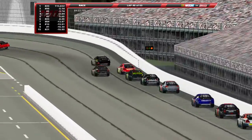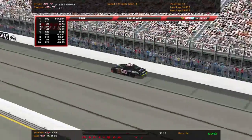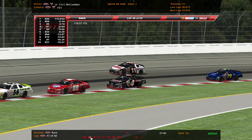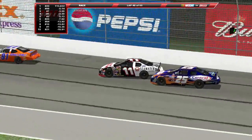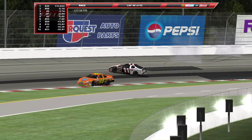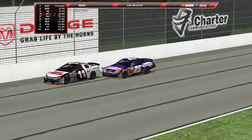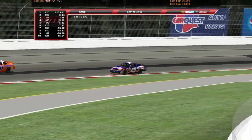Skid marks on the racetrack. Somebody found the outside wall and here's the culprit — Chad McCombe in the 11. Oh my gosh, Billy Venturini dumped another one! Sent the 11 of McCombe up into the outside wall. Poor Chad — just an innocent man. Venturini is running over people here today. He's in 38th place, laps down, after serving his penalty for dumping the 79, and he just ran over the 11 — a lead lap car.